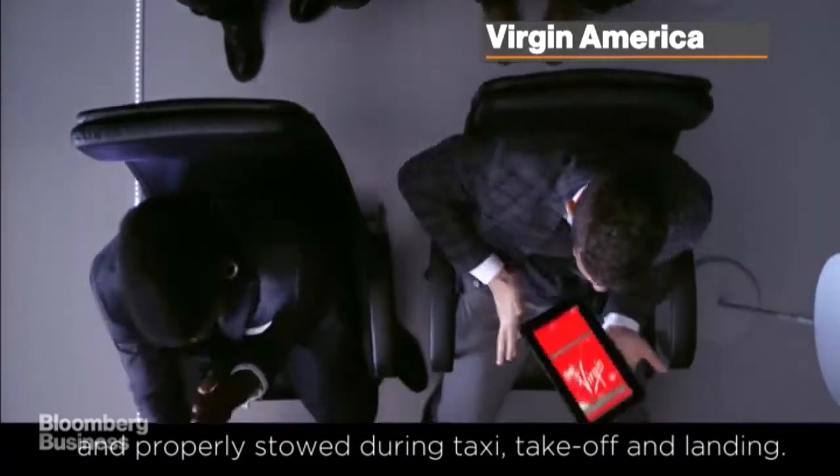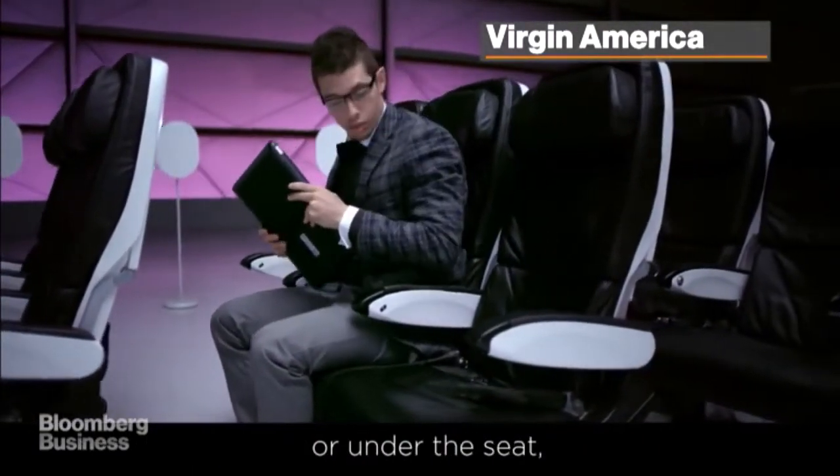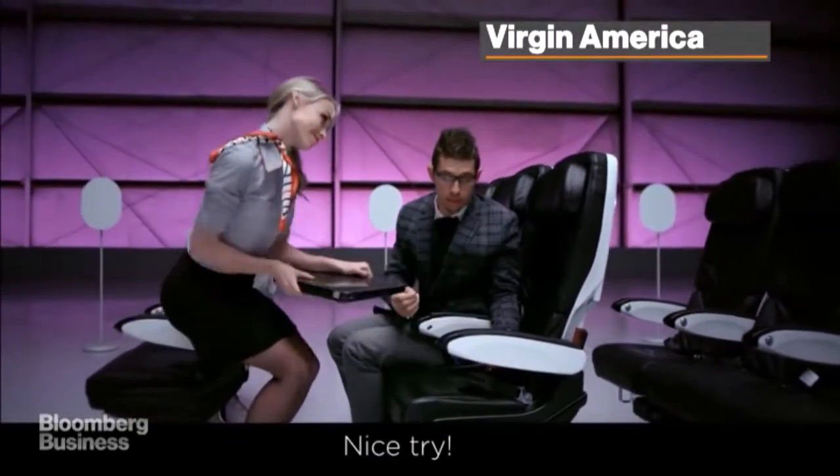Your seatbelt should fit snugly and be low across your hips, like this. Electronic devices should be turned off and properly stowed during taxi, takeoff, and landing. Laptops should be placed inside carry-ons or under the seat — not in seatback pockets or on the cushion next to you. Nice try.